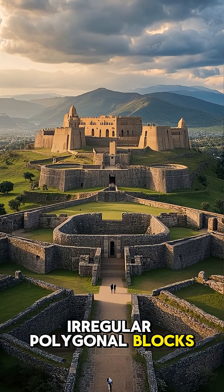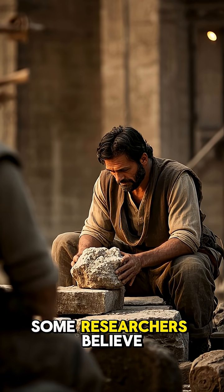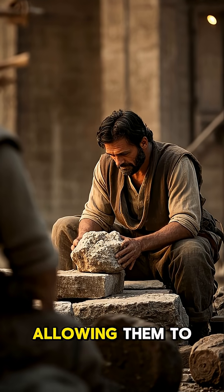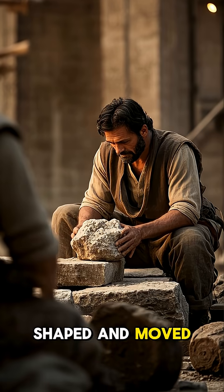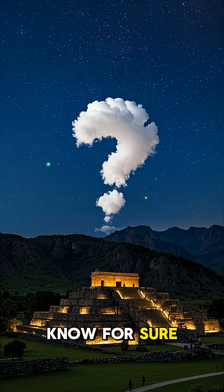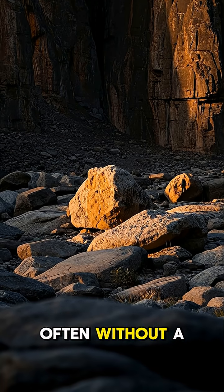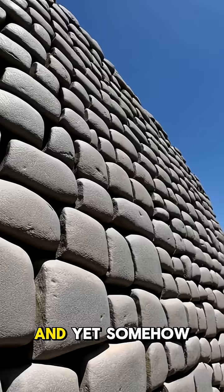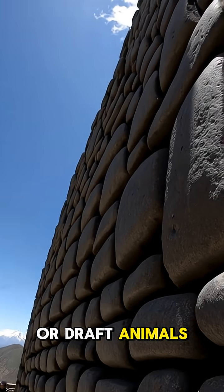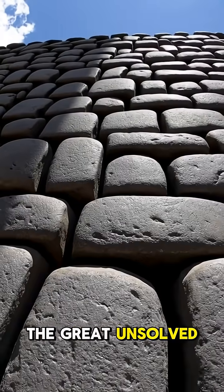How the builders managed to cut and shape these irregular polygonal blocks without the aid of modern tools is still a mystery. Some researchers believe that the Incas used a lost technique to soften the stone, allowing them to be more easily shaped and moved, but this is just a theory. Moving these enormous stones across the rugged Andean terrain, often without a road or path, seems almost impossible — yet the ancient builders managed to do it without the use of wheels or draft animals.